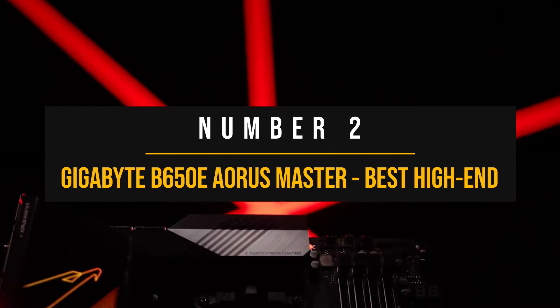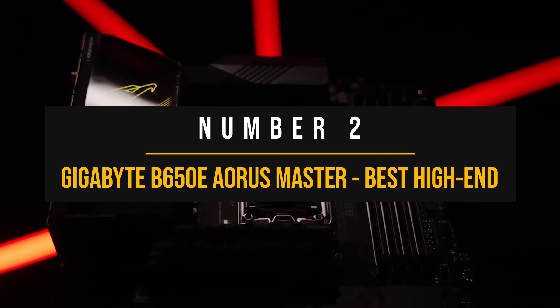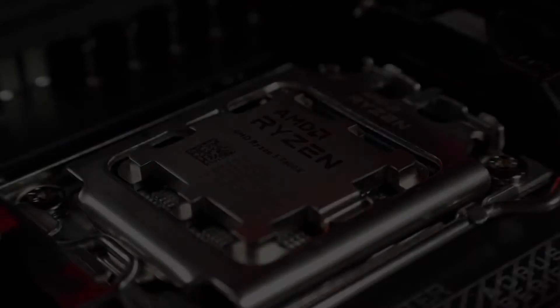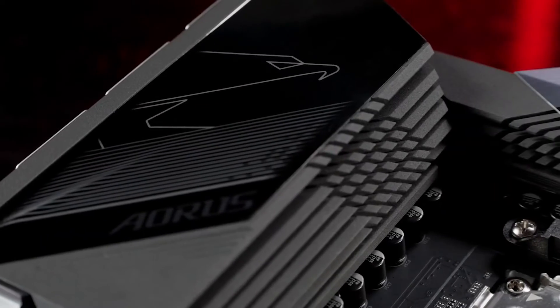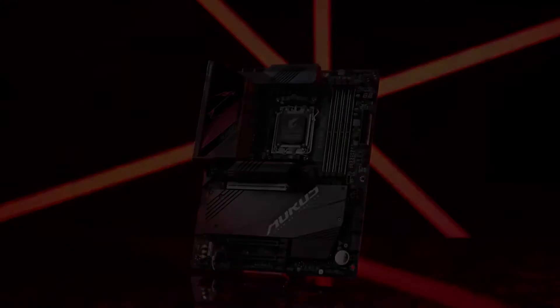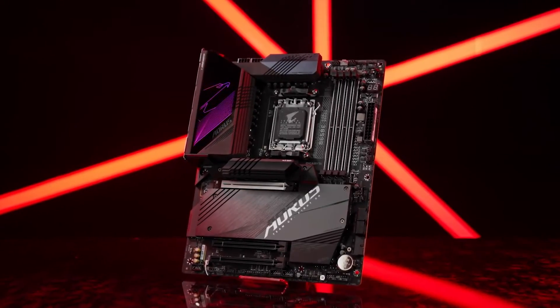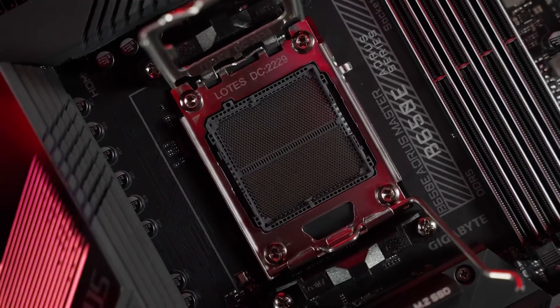Number 2: Gigabyte B650E Aorus Master — the best high-end motherboard for the Ryzen 5 7600X. The Gigabyte B650E Aorus Master is a titan in the realm of high-end B650 motherboards, especially when paired with the Ryzen 5 7600X. This beast of a motherboard is designed to push your Ryzen 5 7600X CPU to its limits without breaking a sweat.